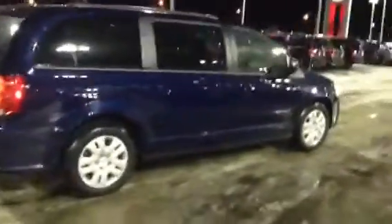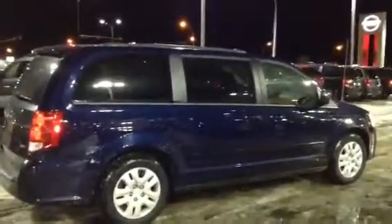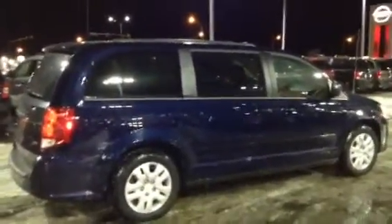Let me know what you think about this van — it's an excellent option, great vehicle. Give me or Jordan a shout here at 780-986-9665. Talk with you soon Ashley, bye bye.